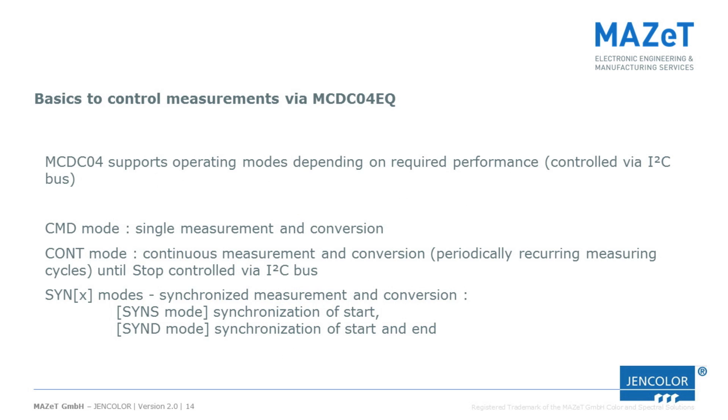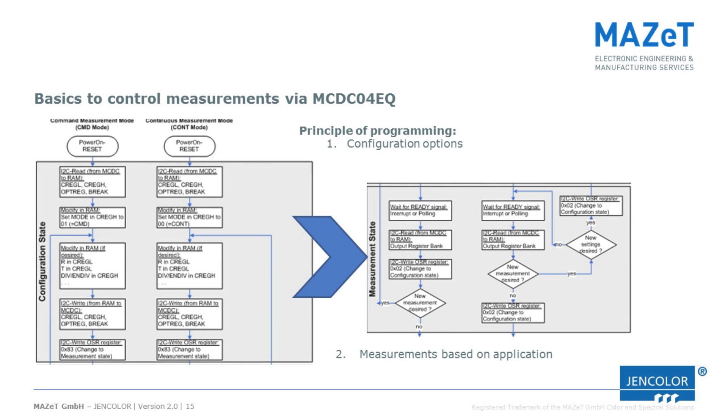To access all functions of the system, the I2C connection must be used. Since Windows using USB is not a real-time system, some of the functions of the MCDC analog-to-digital signal converter cannot be used. However, the development kit allows you to learn how to write your own software routines and get to know the system.